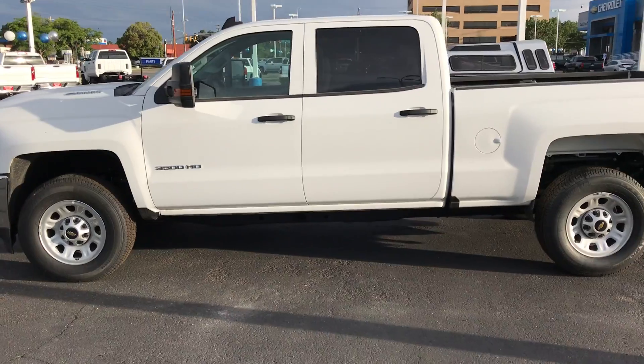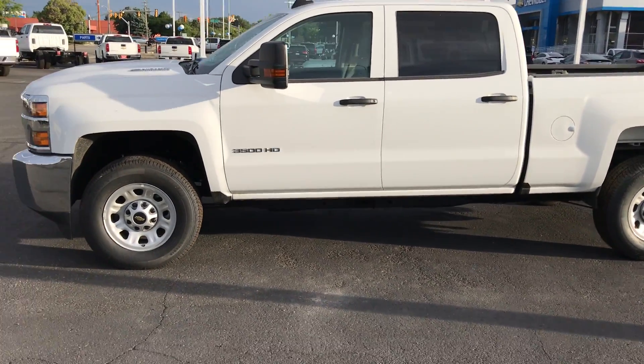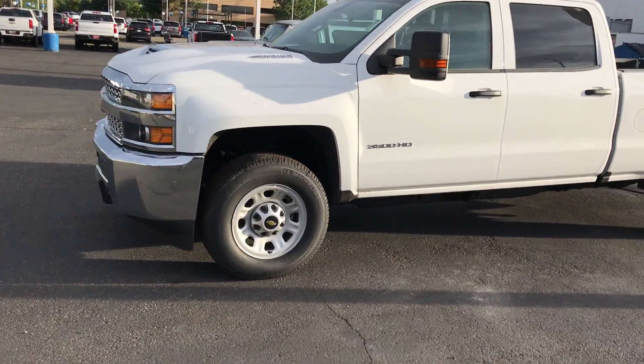I know your inquiry said $2,500. I don't have any in the lot right now, but the price difference between a $2,500 and a $3,500 is not much.